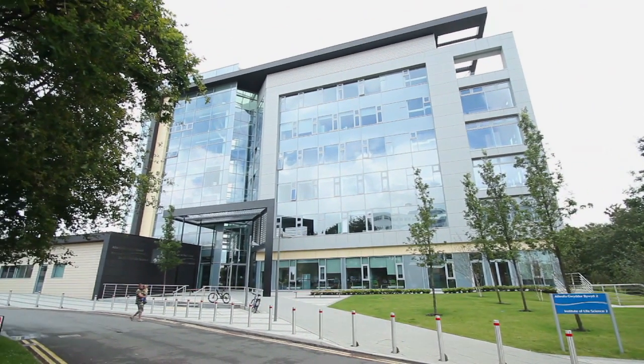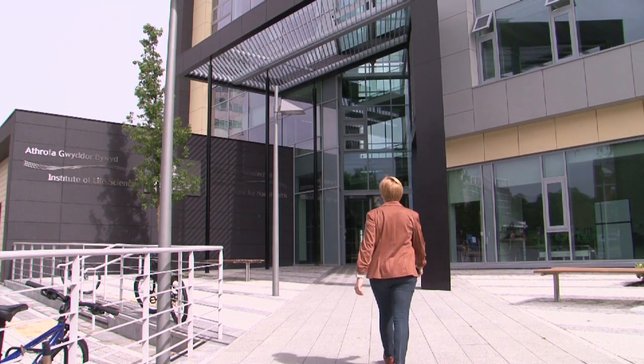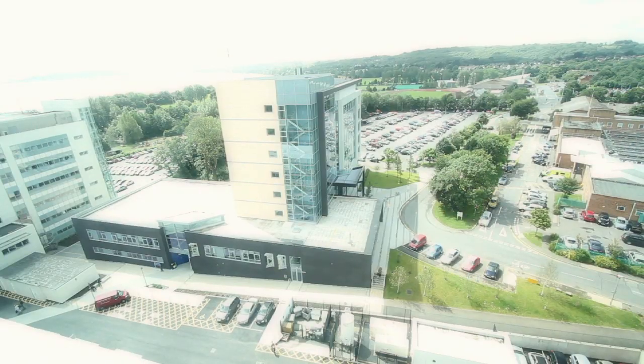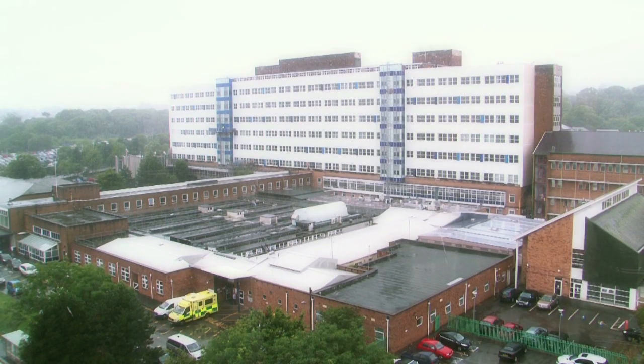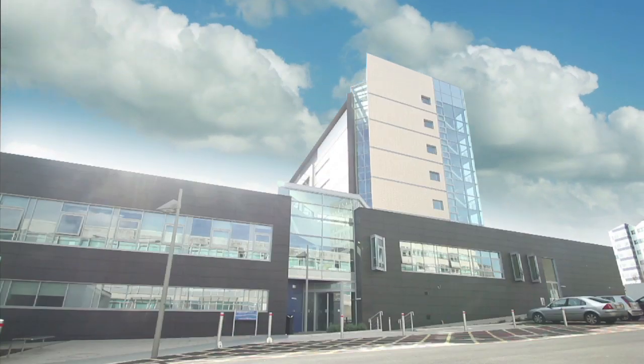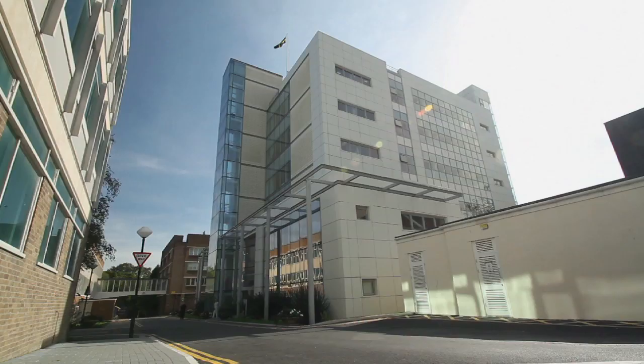The Institute of Life Science, ILS, is Wales' premier purpose-built medical research facility. Strategically located between Swansea University and Singleton Hospital, with breathtaking views over Swansea Bay, it represents the single largest investment ever made by the Welsh Government on any university campus.